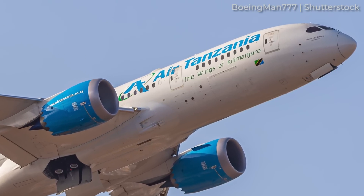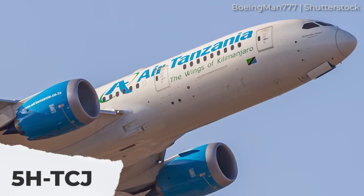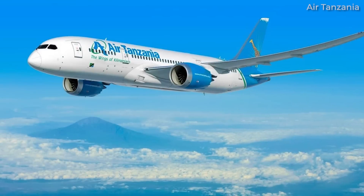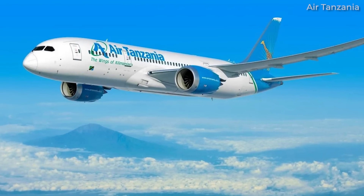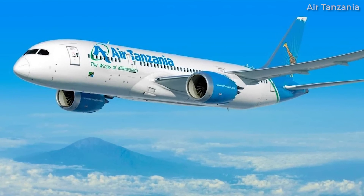Hopefully, by the time you're watching this, the Dreamliner registered 5 Hotel Tango Charlie Juliet will be back in the air again. Still, to spend over six months on the ground due to supply chain issues must be a massive inconvenience for the airline.